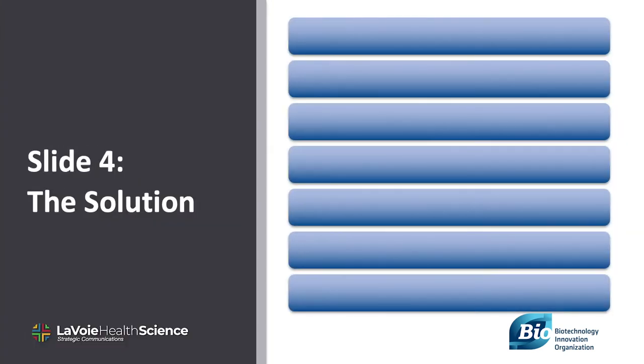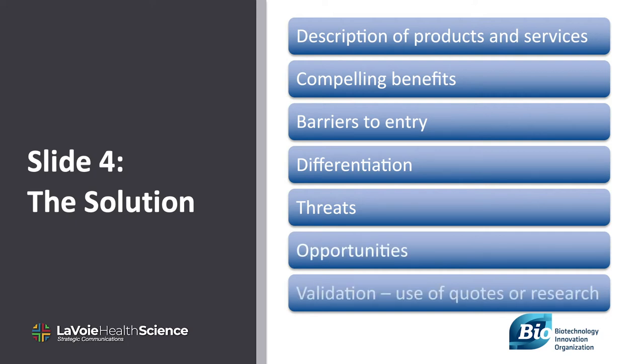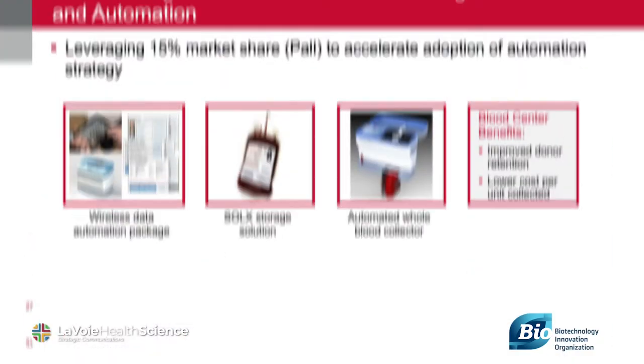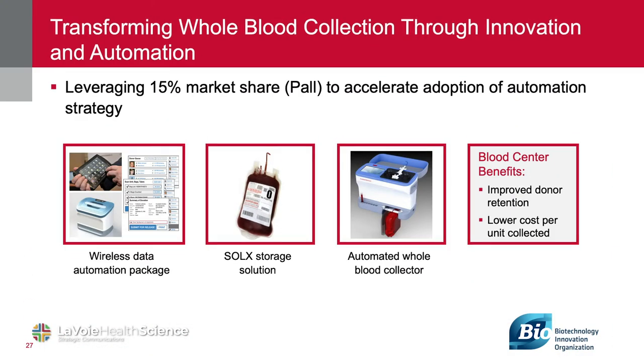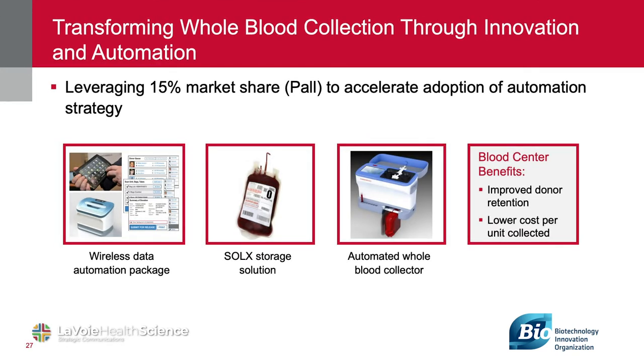Slide four is your solution to the problem. Describe your lead products and services. How will they treat the disease? How will they treat it better than existing therapies? How will your products keep competitors at bay? If you're working in therapeutics, how can they be combined with existing therapy? If possible, find quotations from key opinion leaders, show data, or use other third parties to make your case. This slide covers using innovation and automation to transform blood collection — that's their solution to the problem.